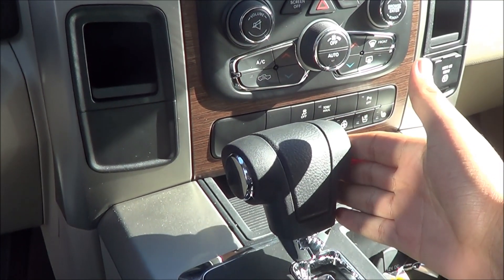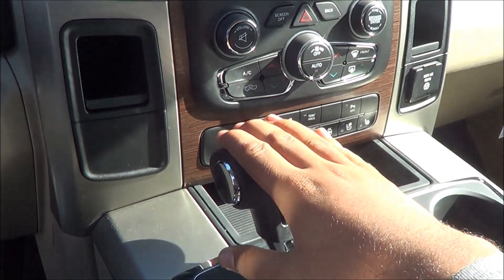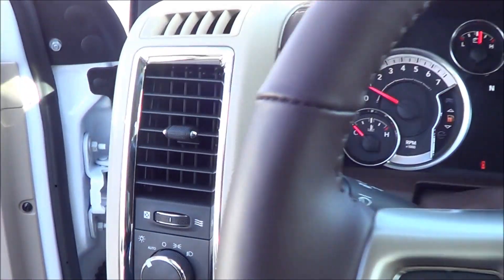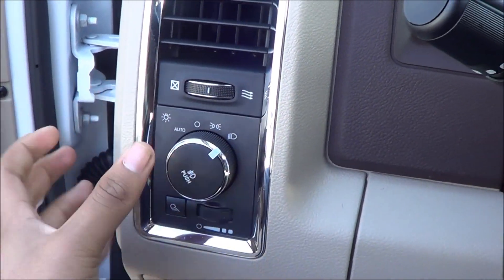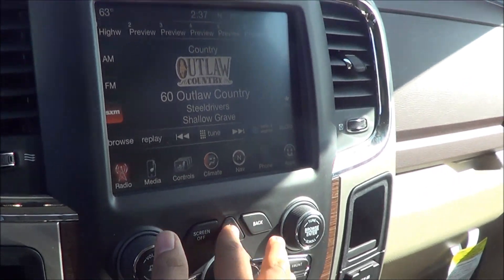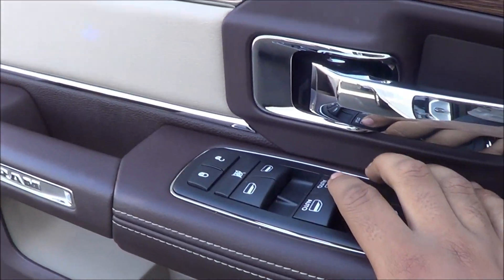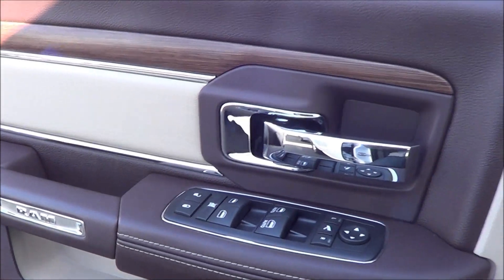An eight speed automatic transmission will be available later in 2013. Let's go ahead and turn on the lights — you also have fog lights and the hazards. Driver and passenger windows are fully automatic on the Ram 1500.